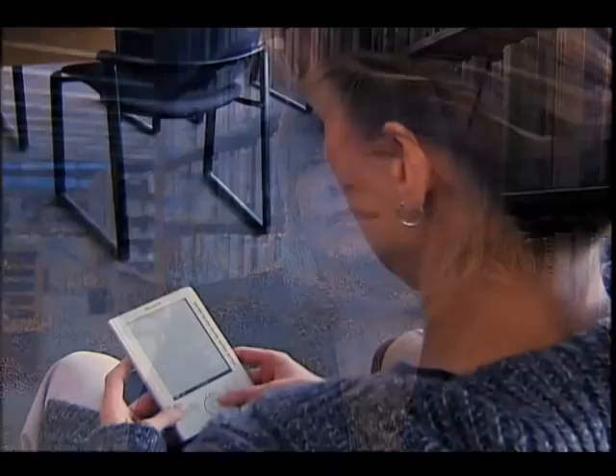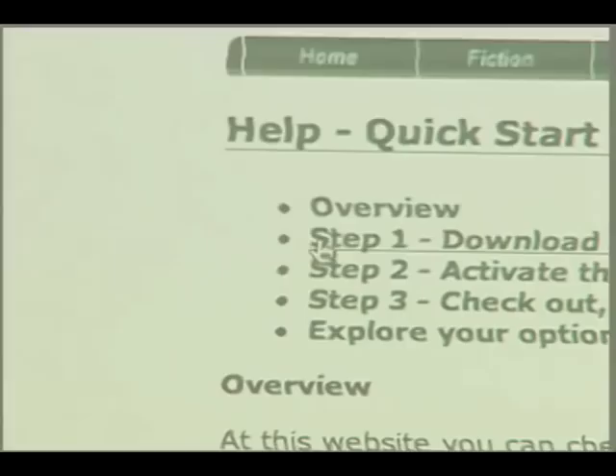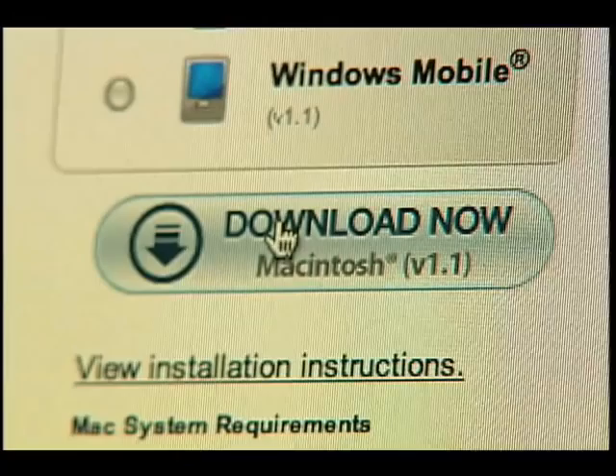The first time you use the site, you need to download software. Depending on what type of device you have — whether it's an iPod or a Sony e-reader — you have to download different software. To get started, select the Quick Start Guide on the right side of the page, then click on Step 1: Download and Install Free Software. Select an option that fits your needs and simply follow the steps to activate the software.